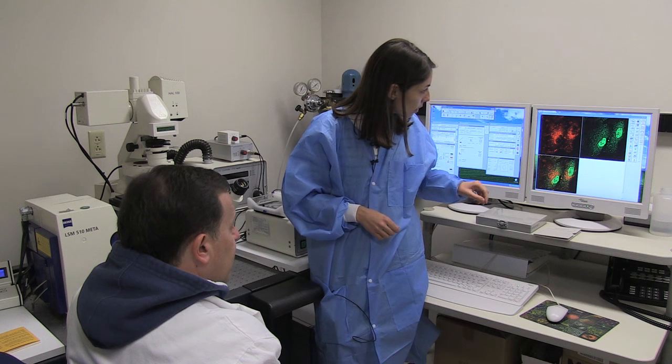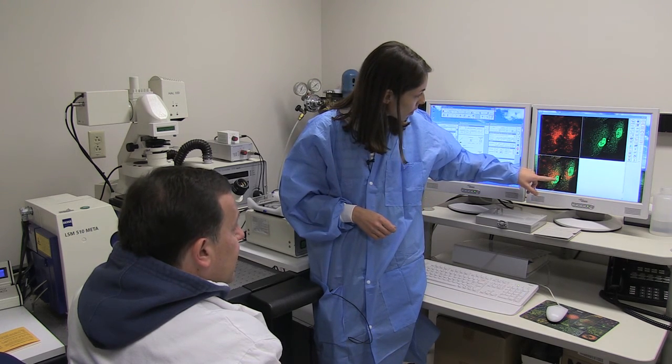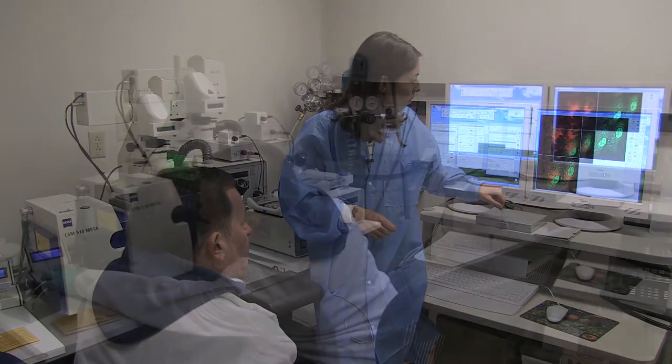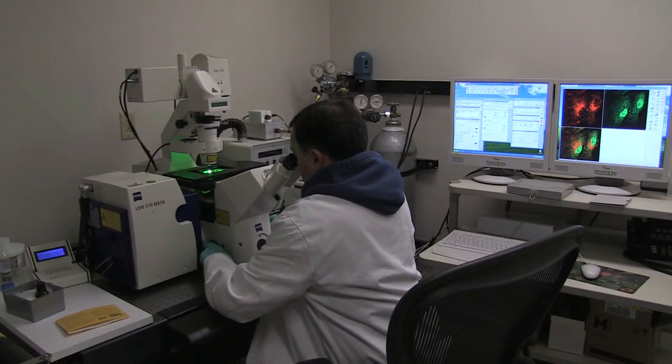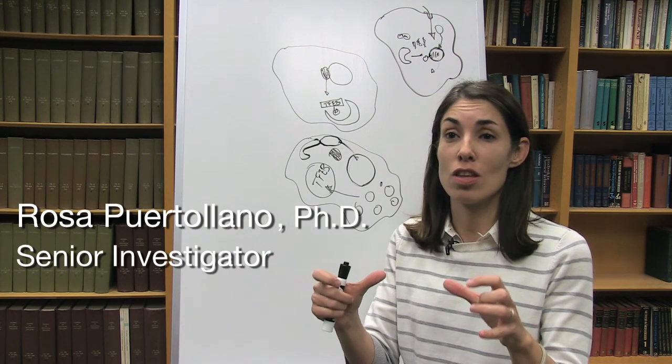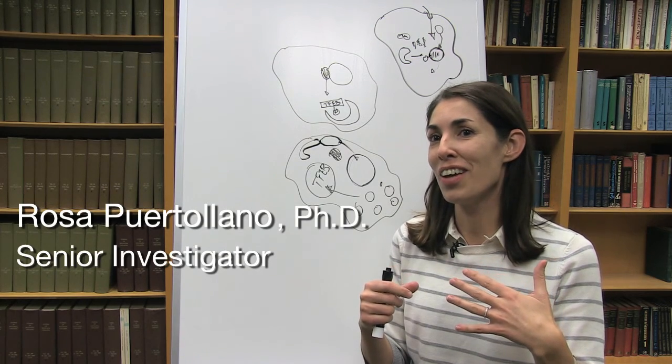I think the best day is when you do an experiment — maybe an experiment that is a little risky, that you know if it's going to work, that you hope it's going to work — and you go to the microscope and you look at this, and it works just as you predicted, and you feel how your heart starts beating because you know this is something good.